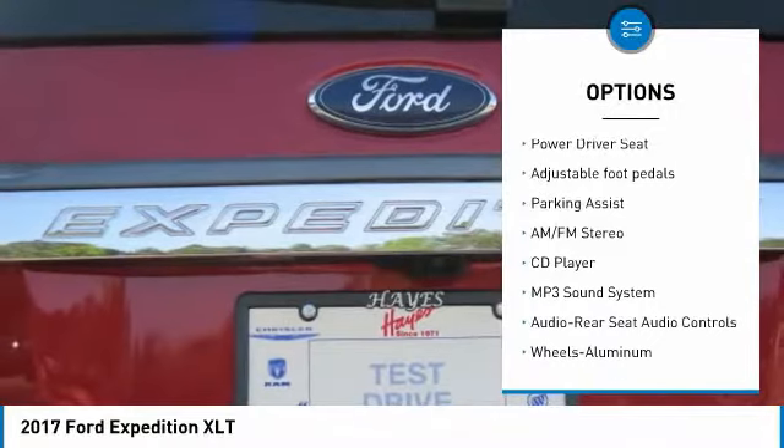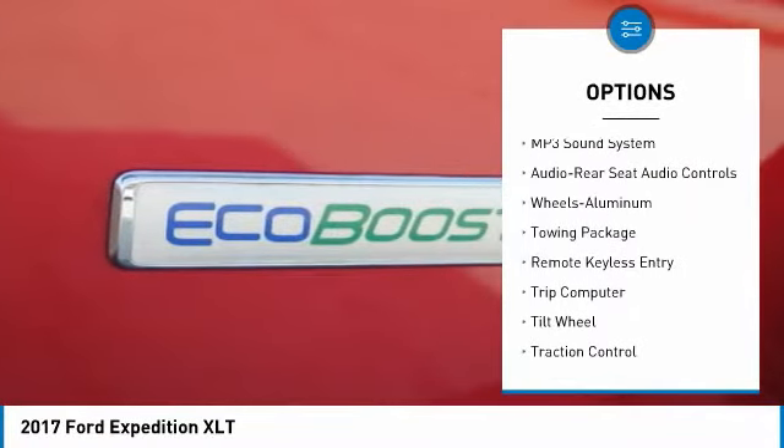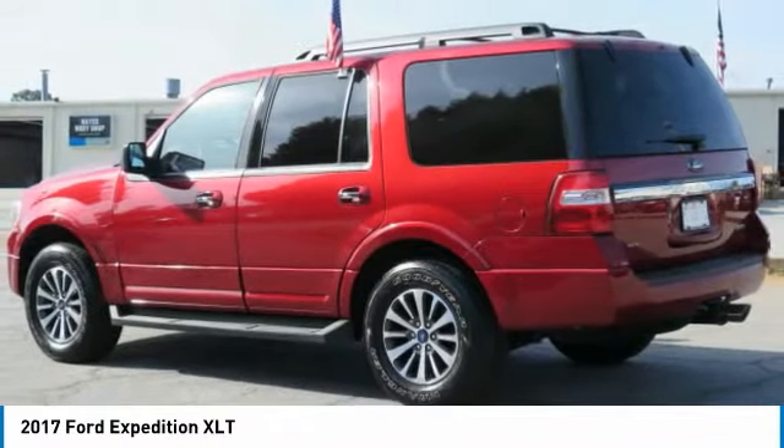Quad seating, anti-lock braking system, running boards, traction control, four-wheel drive, air conditioning, power steering, HomeLink garage door opener, cruise control, aluminum wheels.